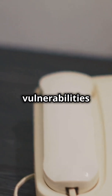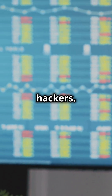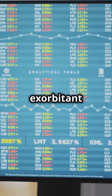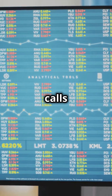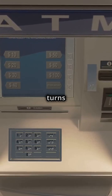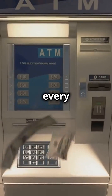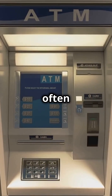Hackers exploit these vulnerabilities to make unauthorised calls to premium rate numbers owned by the hackers. These premium rate numbers are essentially phone lines that charge exorbitant fees per minute, and the revenue generated from these calls goes directly into the hackers' pockets. This effectively turns victims' phone systems into ATMs, spewing out money with every call made. The unsuspecting businesses are left with astronomical phone bills, often realising the fraud only when it's too late.